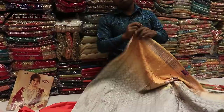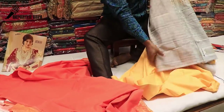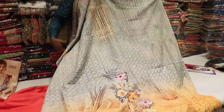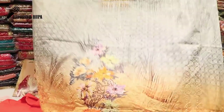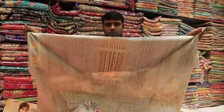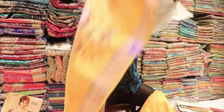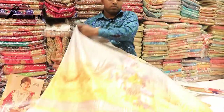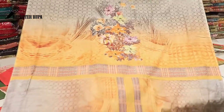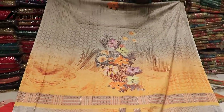How beautiful is this? The fabric is beautiful. This is the front part — viewers, this is the front part. We can see that the body is made in gray color. It is very beautiful and stylish. This is the front part and this is the back part. The back part is very beautiful and has a digital print.